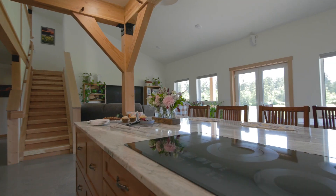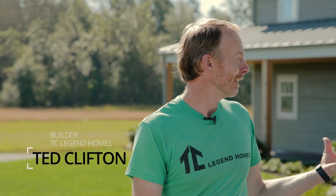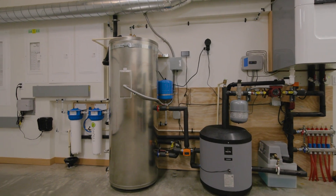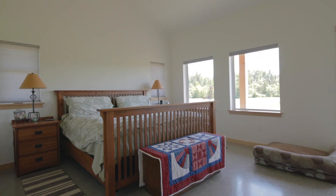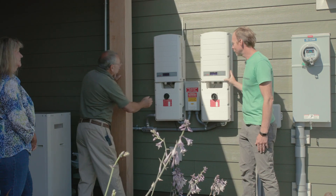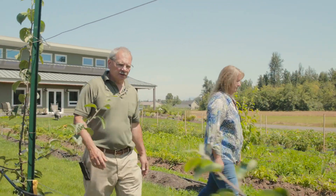Being part of the 20,000th Built Green home is super exciting. For us to have this home be the 20,000th house is really cool. This house has pushed the bar for us in energy efficiency, indoor air quality, and sustainability. It's a net positive home, which means it has a home energy rating system score of less than zero. Our baseline is net zero and Built Green five-star for every house we build.